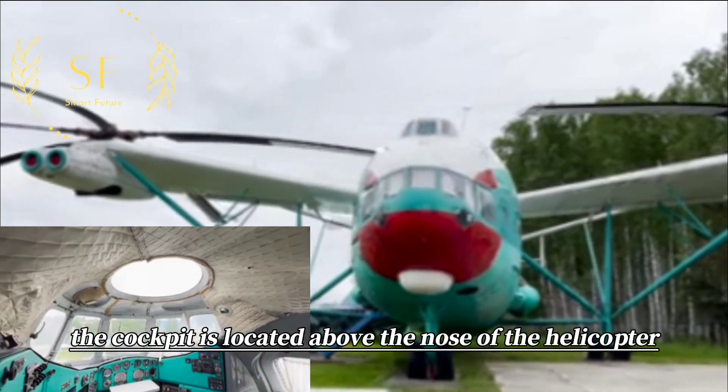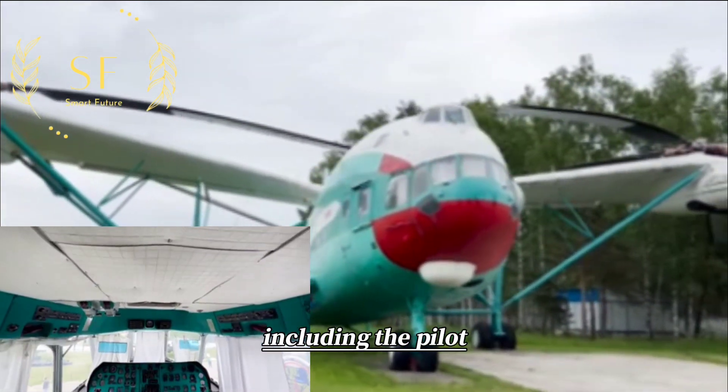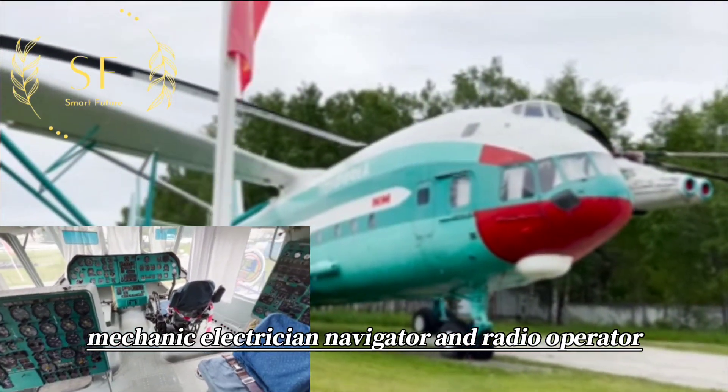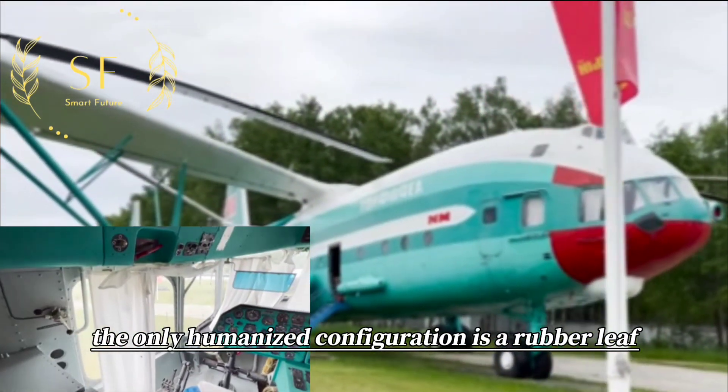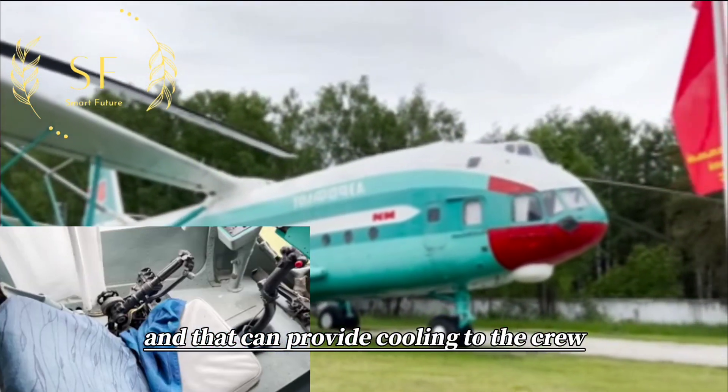The cockpit is located above the nose of the helicopter and has a six-person crew, including the pilot, co-pilot, mechanic, electrician, navigator, and radio operator. The only humanized configuration is a rubber-leaf fan that can provide cooling to the crew.